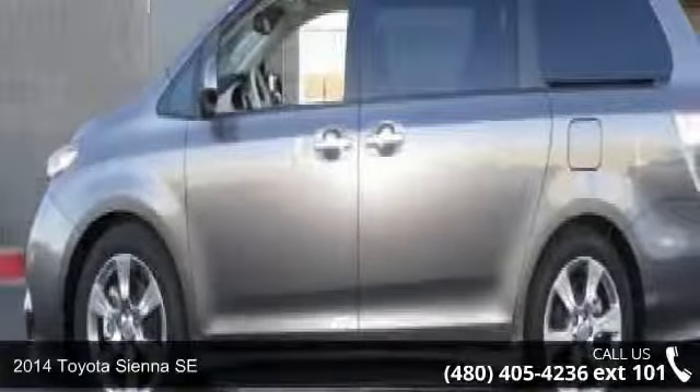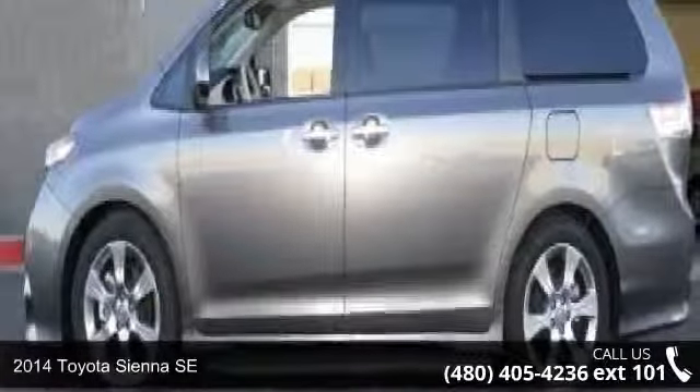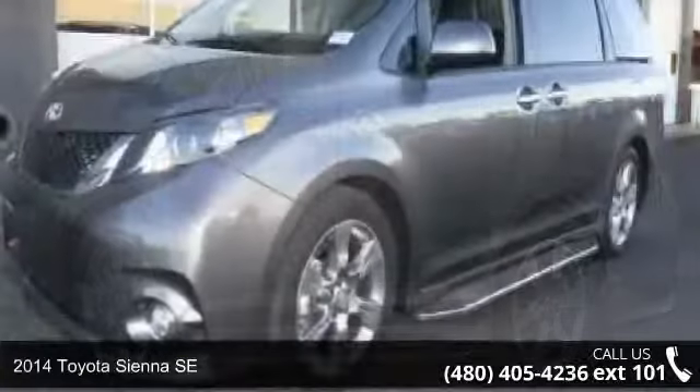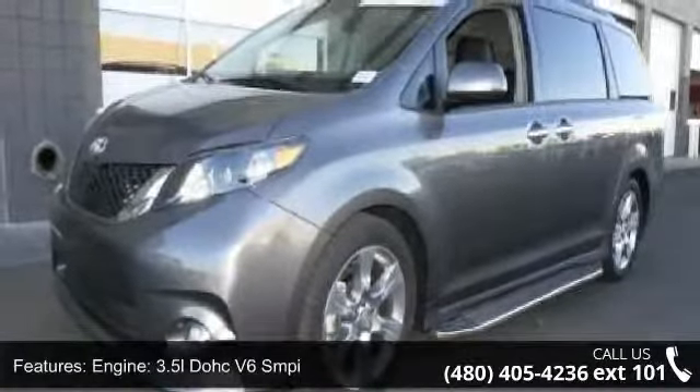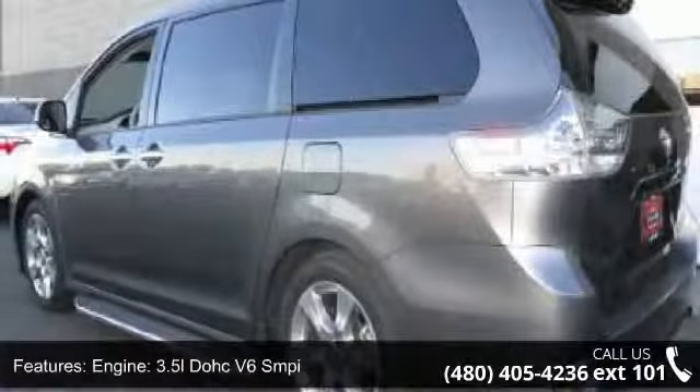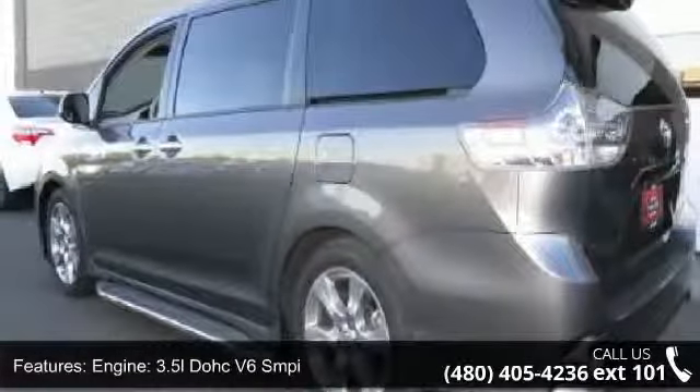Check out this 2014 Toyota Sienna SE. If you are looking for a first-rate auto, this one could be yours today. This vehicle comes with a reliable six-cylinder engine, connected to a smooth shifting automatic transmission.